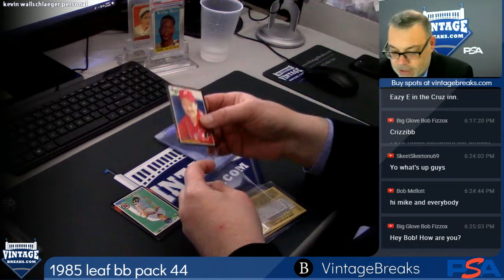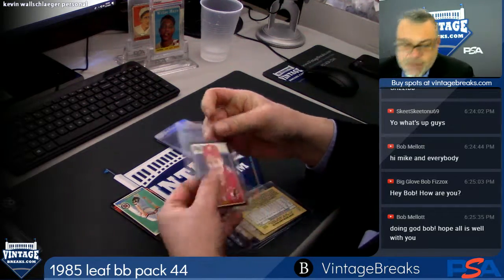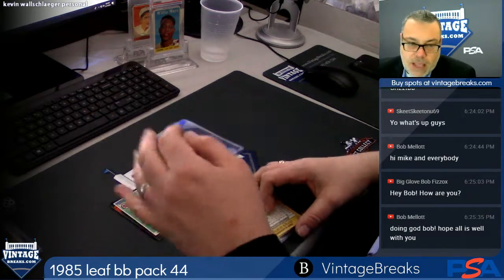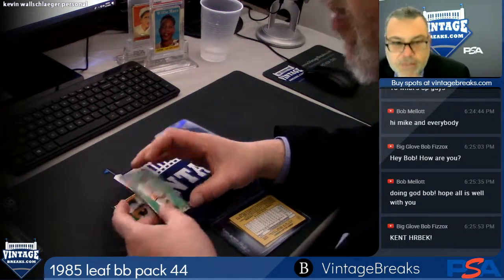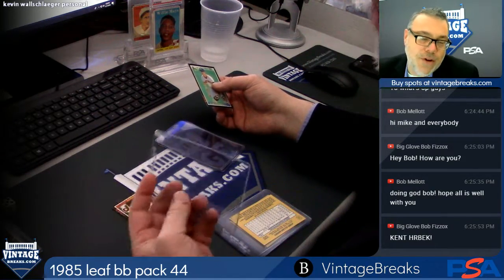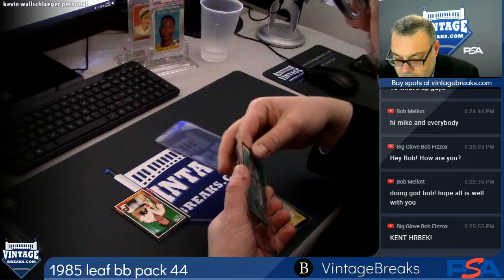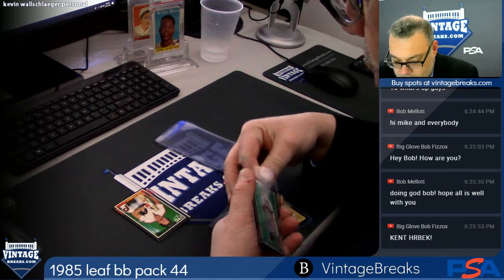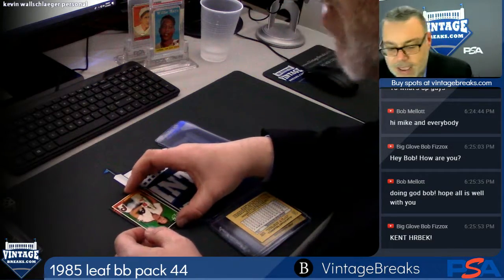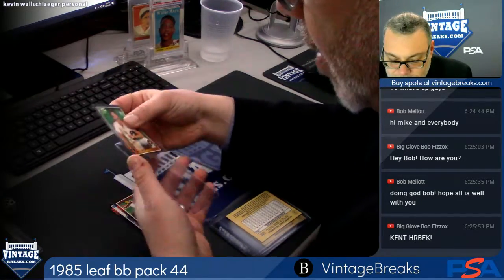The way you get in is: close out a break — buy the last spot in a pack break, the last spot in a box break, buy a full box or a full pack — and you get as many entries as it takes to close out that break. So if it's a 10-spot pack break and you buy the last spot, you get one entry. You can close out a three-dollar-per-spot break or a three-hundred-dollar-per-spot break and still get the same number of entries — pretty fair playing field for everybody.